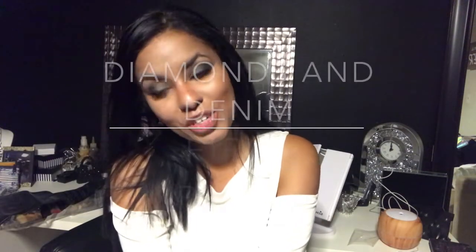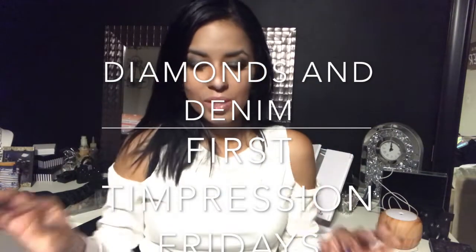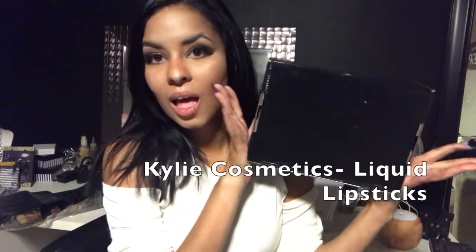Hey guys, it's me Marty and welcome to Diamonds and Denim First Impression Fridays. This week I have what will probably be my favorite First Impression Fridays for the year — it is my favorite all-time brand and my favorite all-time product: Kylie Cosmetics liquid lipsticks.